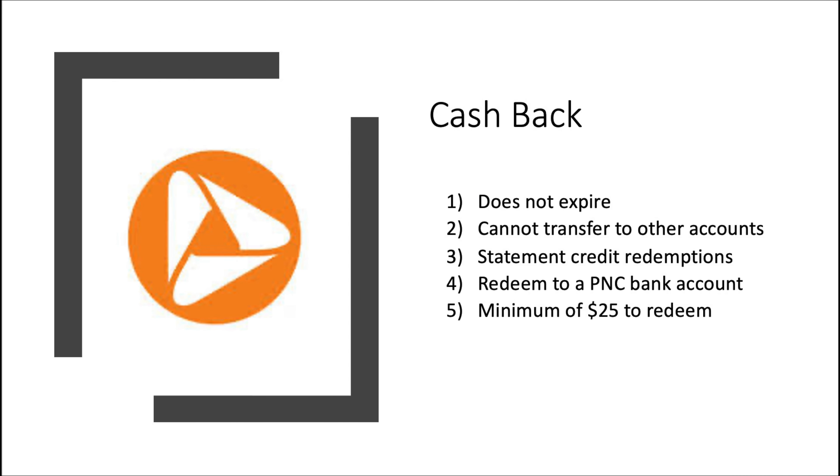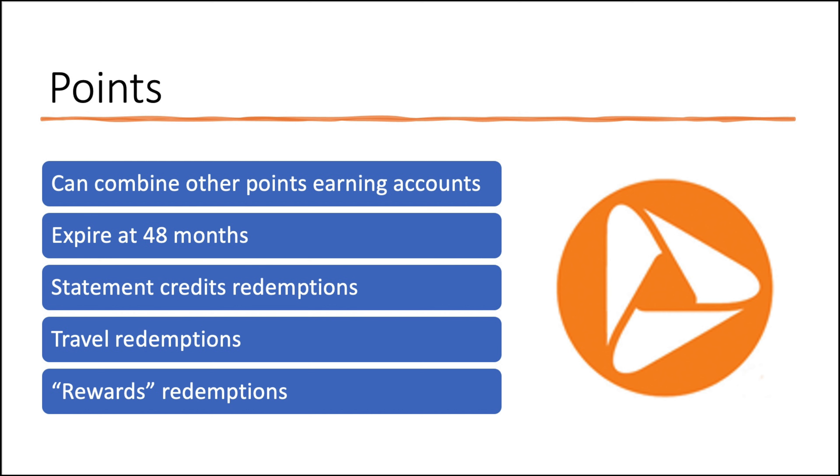Let's take a look at cashback first. Cashback is the most straightforward — it does not expire, you cannot transfer it to other accounts, and you can redeem your cashback for statement credits or to a PNC bank account. However, the only catch is you must redeem a minimum of $25 in any given redemption. The second currency is points. You can combine other points-earning accounts, so if you have two cards that earn points, you can pool them into one account. There's no multiplier here like you would see on Chase, for example, but you can combine them into one pool.